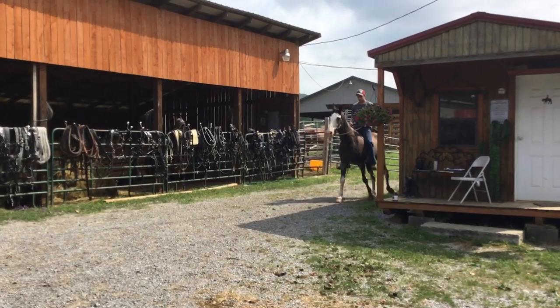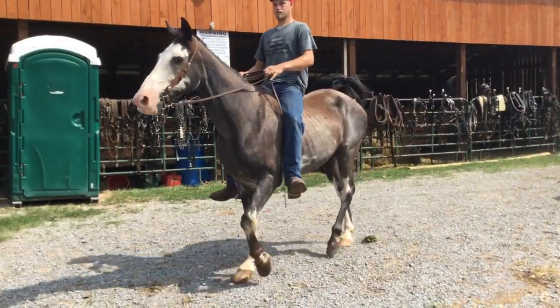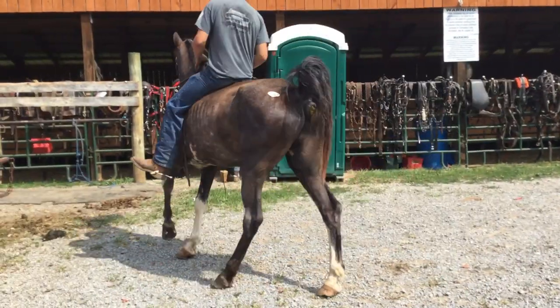He needs reshoeing — his feet are too long — but he does have shoes. He's lost the back and front shoes and they need to come off; they're way too long.